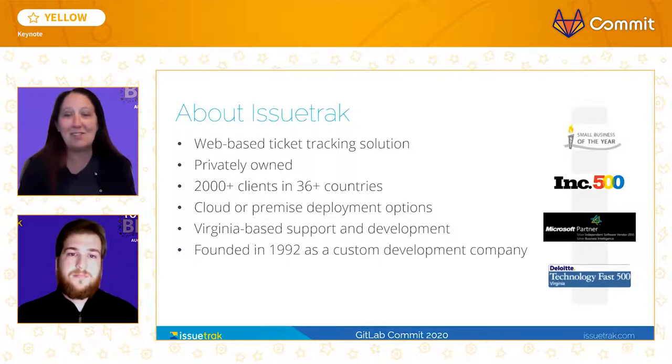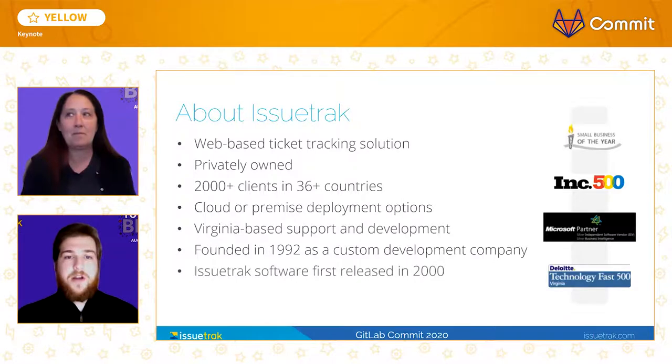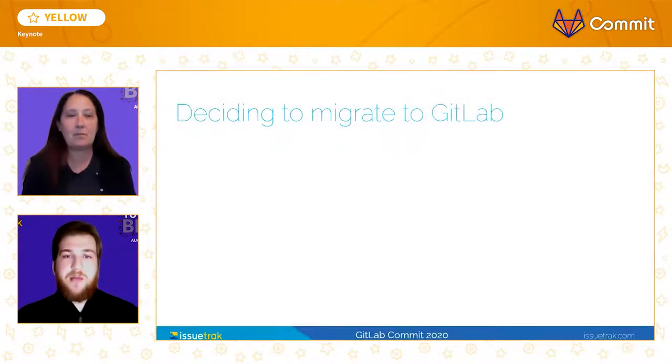As you can imagine, a 20-year-old product has a lot of legacy code. So we're going to be sharing the story of our transition to agile practices in the context of our adoption of GitLab.